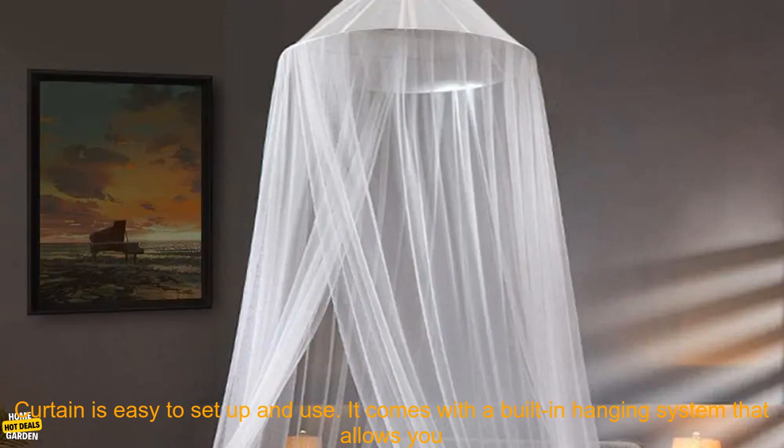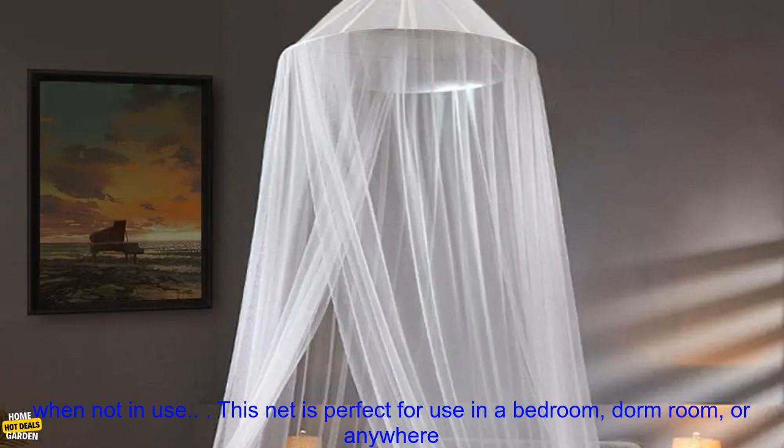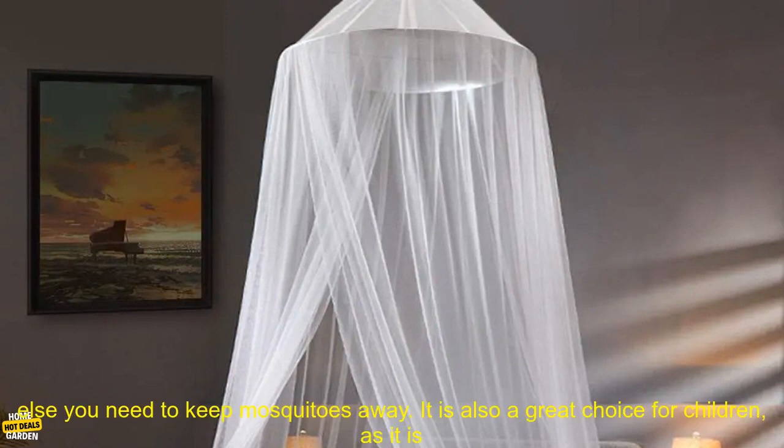The Princess Dormitory Star Night Glow Fluorescent Dome Mosquito Net Bed Curtain is easy to set up and use. It comes with a built-in hanging system that allows you to attach the net to any bed frame. The net is also foldable, making it easy to store when not in use.